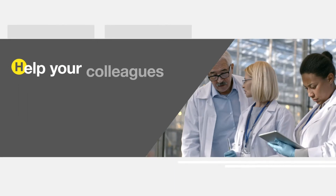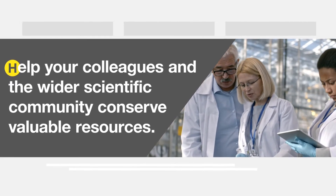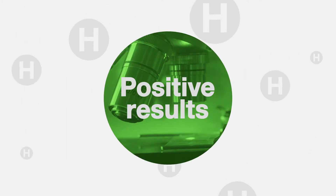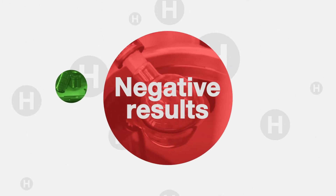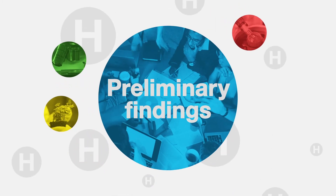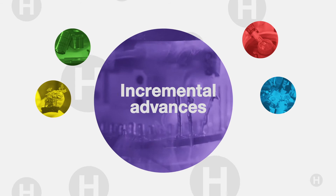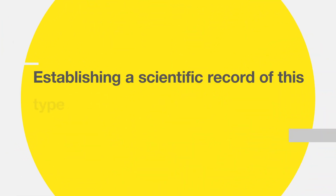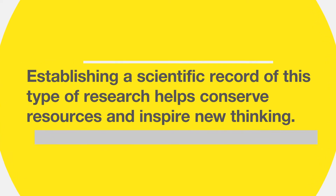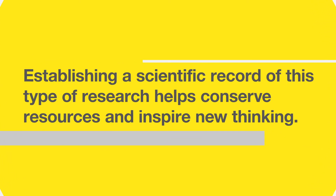Help your colleagues and the wider scientific community conserve valuable resources. Whether you're publishing positive results, negative results, replication studies, preliminary findings, incremental advances or case reports — establishing a scientific record of this type of research helps conserve resources and inspire new thinking.